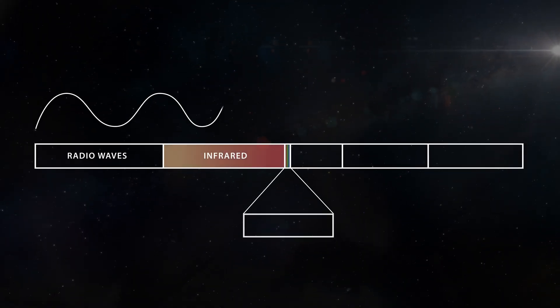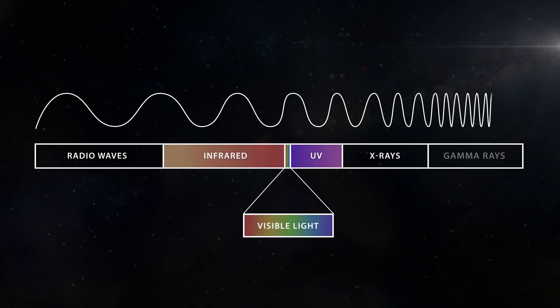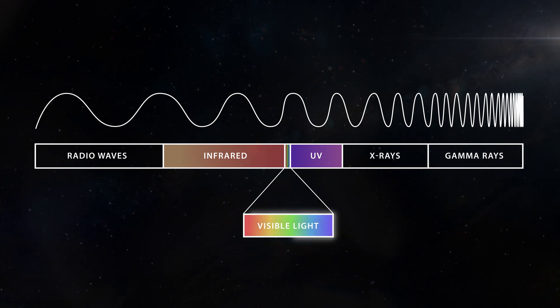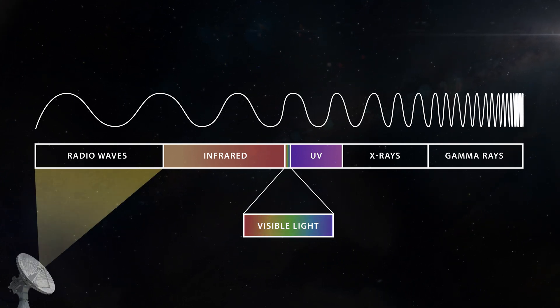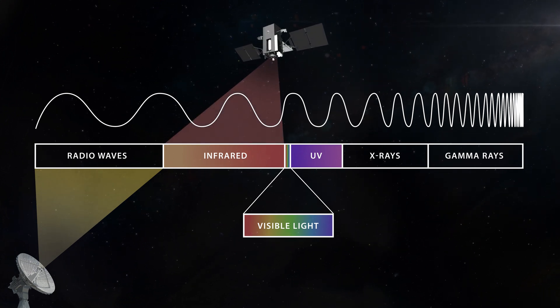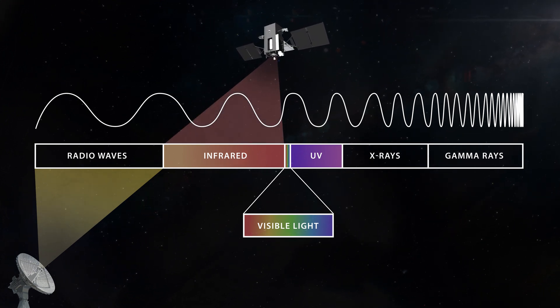The electromagnetic spectrum, or EMS, is basically everything that makes up what we see and what we hear. That includes visible light as well as radio waves — even the sound of my voice traveling to you. It all travels utilizing the electromagnetic spectrum.